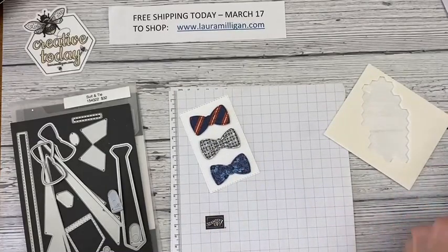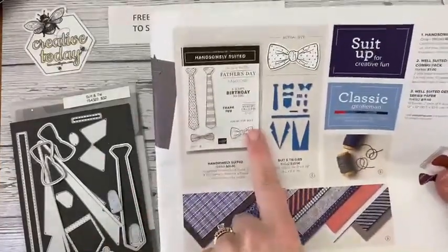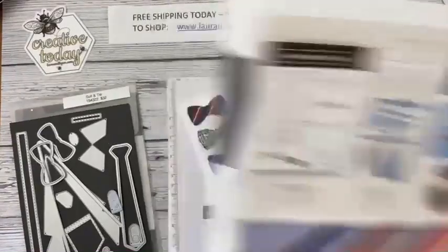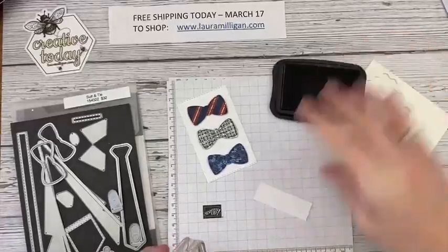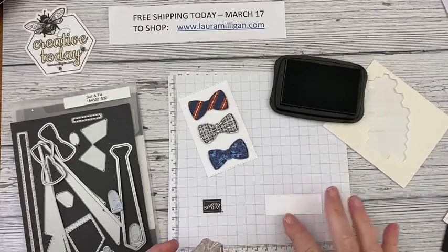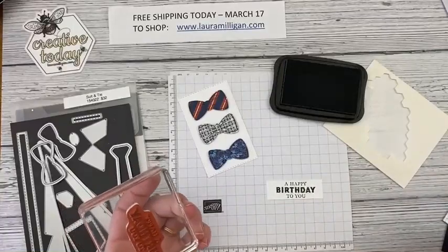So there are my three little bow ties right on there. Now I'm going to do some stamping from the Handsomely Suited stamp set — there's the bow tie stamp — and I'm just going to stamp 'Happy Birthday to You.' I've been busy today with people calling and ordering to take advantage of the free shipping, so don't miss out — it's a great deal. I agree Pam, bow ties are cute!